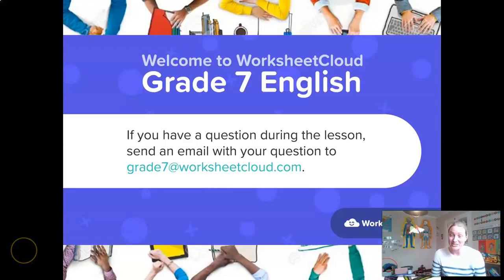Hi, Grade 7s. Welcome to another English lesson brought to you by Worksheet Cloud. We are going to explore the world of punctuation today, so I hope you are ready for that. A reminder, as always, of our email address — it's grade7atworksheetcloud.com. Please do feel free to drop us an email if you have the time. We love hearing from you. Our lesson today is going to be on punctuation, specifically two of the most poorly used punctuation marks out there: the semicolon and the colon. So let's get cracking with that.